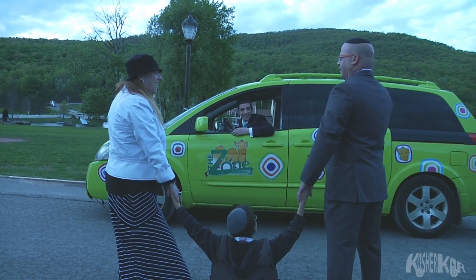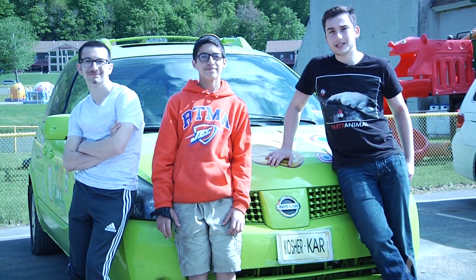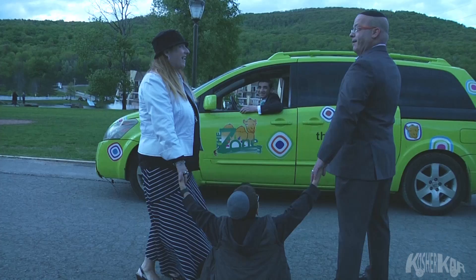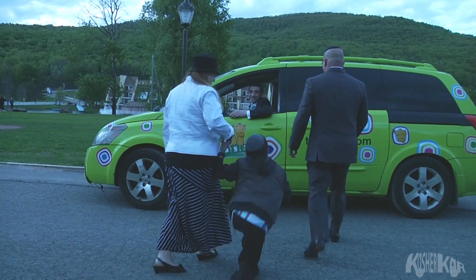Hey, Tavis, you need a lift? Meet Kosher Car — an amazing technology facilitating transportation on Shabbos, making Chilul Shabbos impossible.